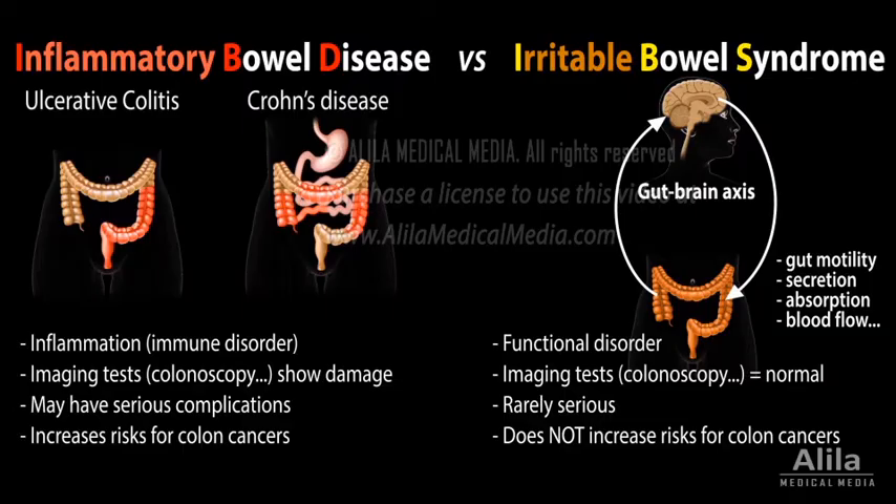The system ensures that the colon moves food at an optimal pace, allowing the body to reabsorb the right amount of water and nutrients before stools can form.